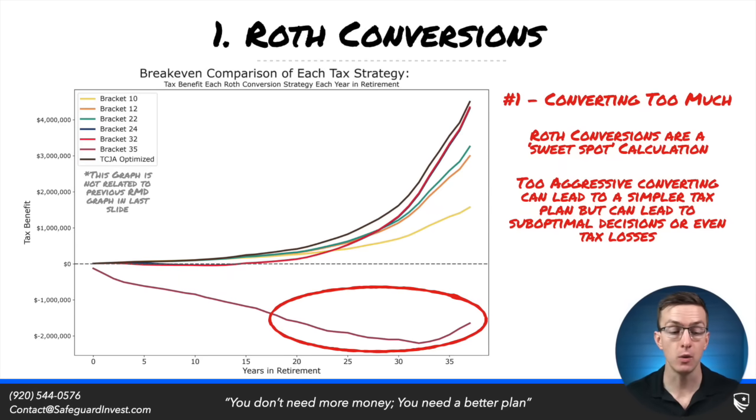This is why converting everything in one or two years almost never makes sense. Your goal is to smooth out your tax liability and maintain the lowest tax rates throughout your retirement that are possible. This means that a multi-year approach that's converting at reasonable rates is often the best approach.